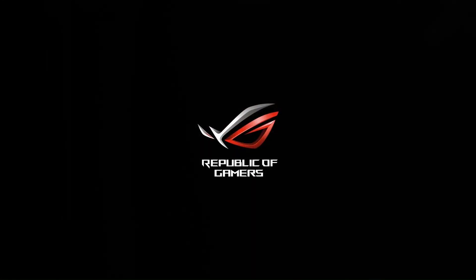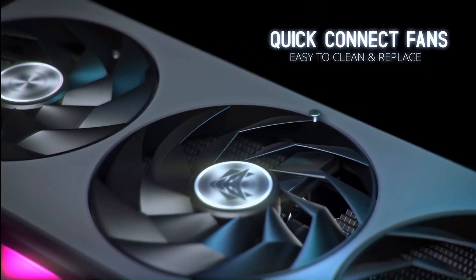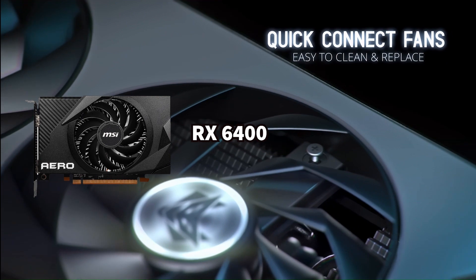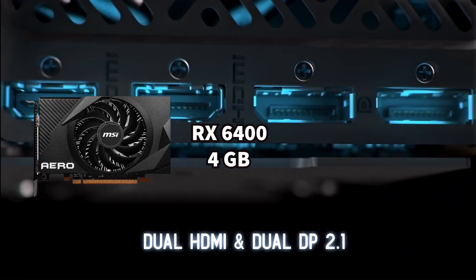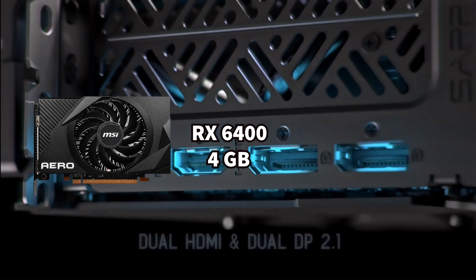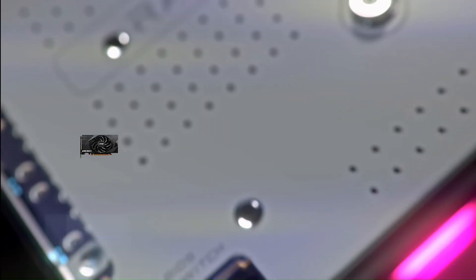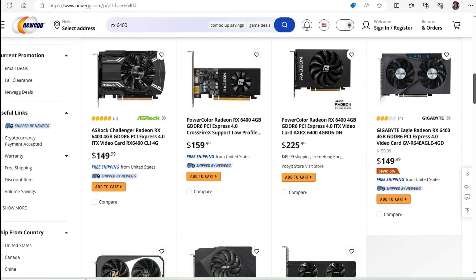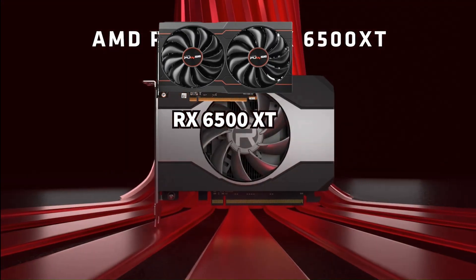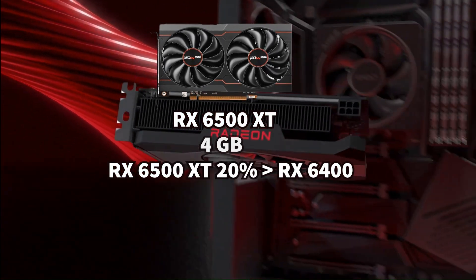Things get more interesting with the previous generation, as these GPUs went down in price. The RX 6400 only has 4 GB of RAM, which I don't like, but if you are a casual gamer and don't want to spend a lot, it is equal to the GTX 1650. I'd say D-tier because it's cheap at around $130.